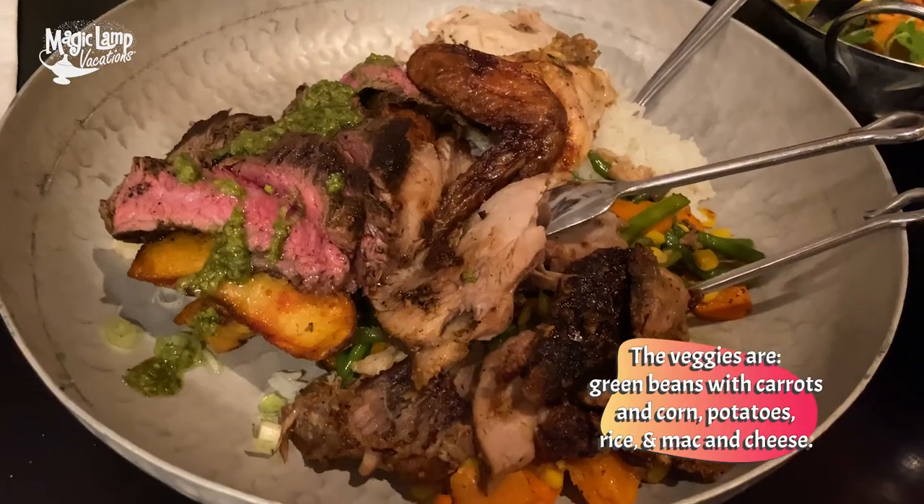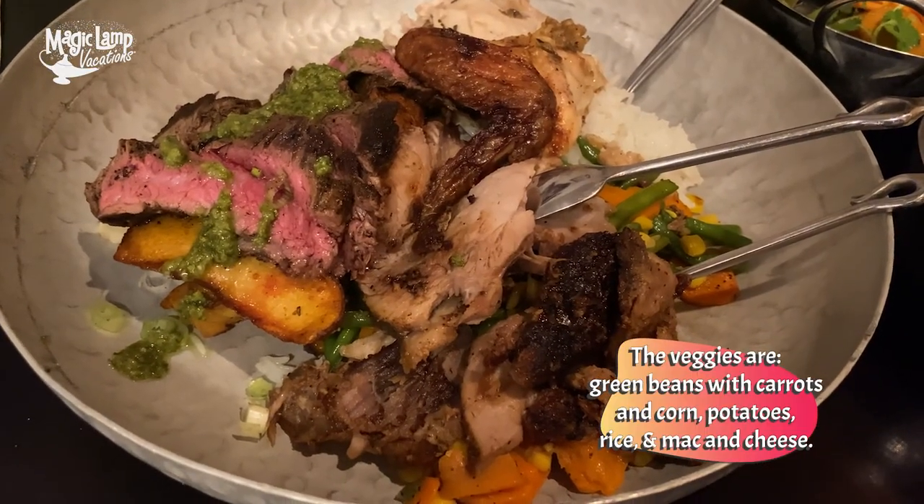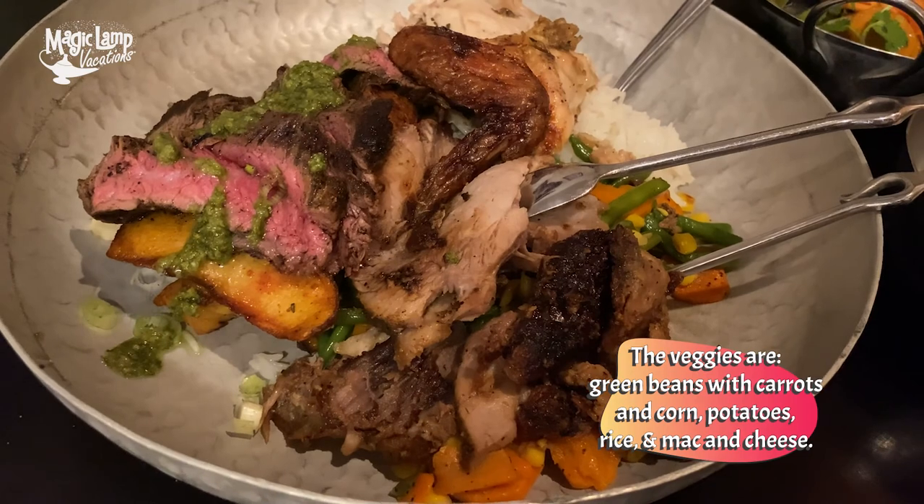If you're wondering about veggies — they're actually underneath all the meats. You have a mixture of carrots, green beans, and corn, and you also have some jasmine rice. Both were really delicious, but the macaroni hands down is the cream of the crop here.